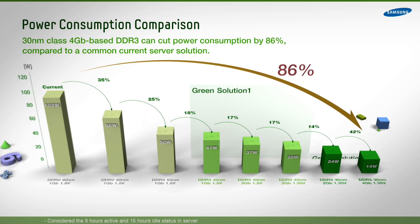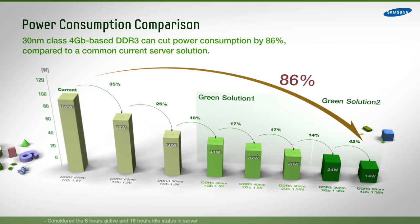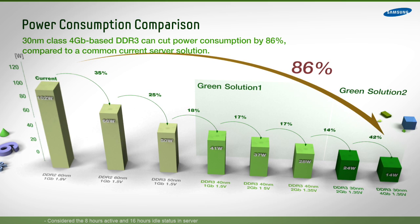This means that at a component level, Samsung is able to deliver technology that consumes less than 0.29 watts per gigabit of memory, as opposed to 2 watts per gigabit of memory in systems widely used today.